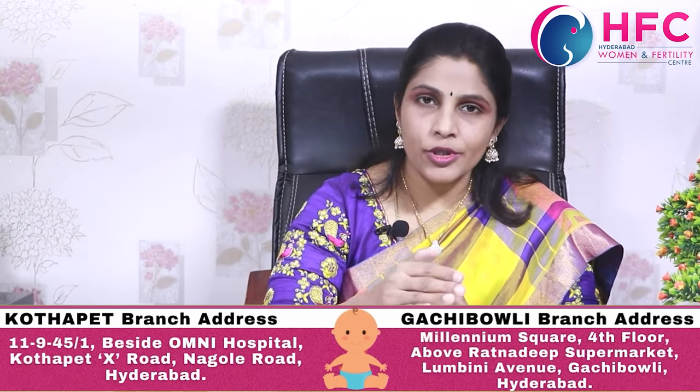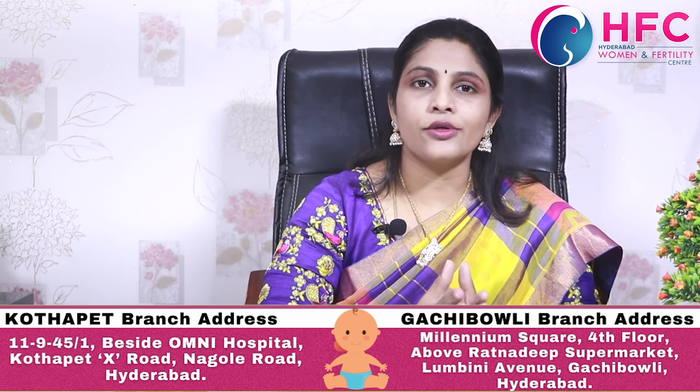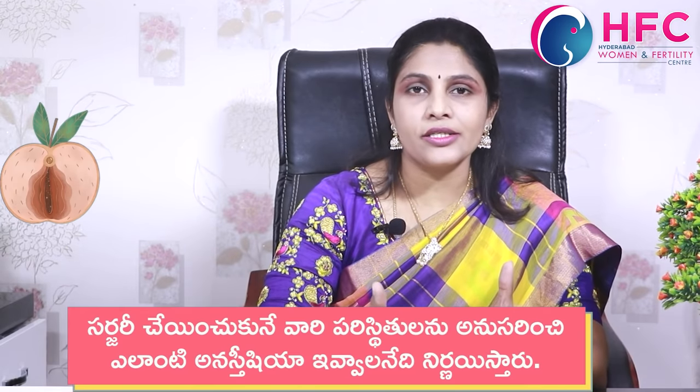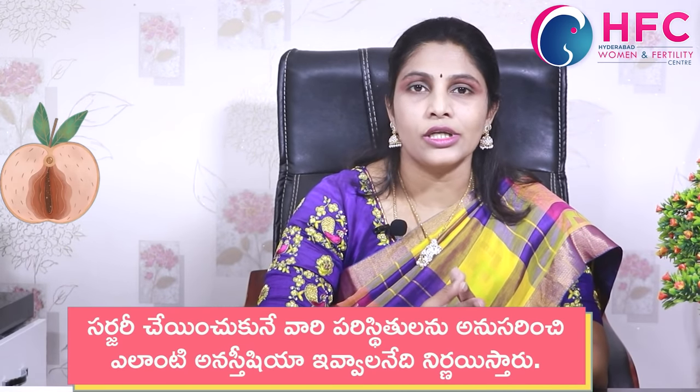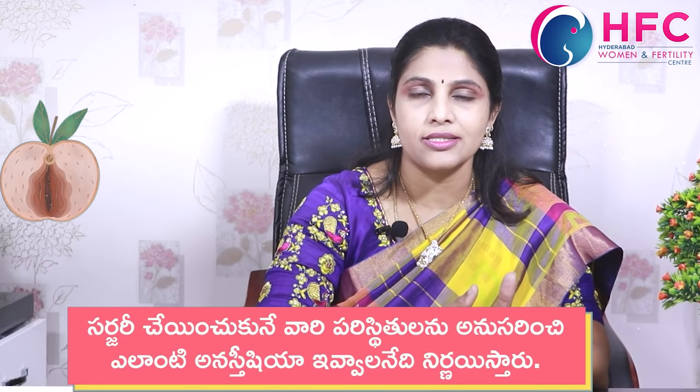We use the muscle and vaginal mucosal layer together. For the procedure, we can do either local anesthesia or general anesthesia — that is an option depending on the patient. Patients who are very anxious may prefer general anesthesia. If local anesthesia is used, we inject local anesthetic medication.